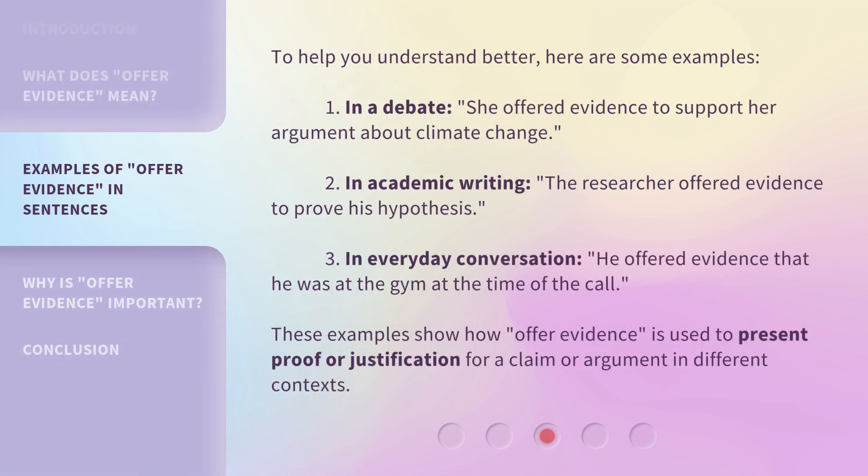To help you understand better, here are some examples. 1. In a debate, she offered evidence to support her argument about climate change. 2. In academic writing, the researcher offered evidence to prove his hypothesis. 3. In everyday conversation, he offered evidence that he was at the gym at the time of the call. These examples show how offer evidence is used to present proof or justification for a claim or argument in different contexts.